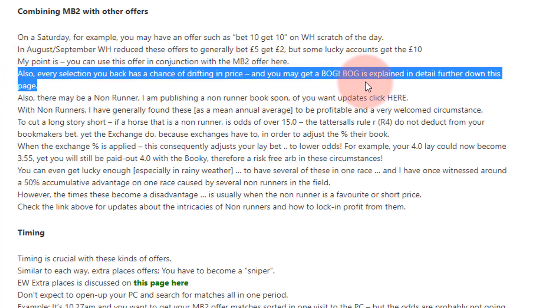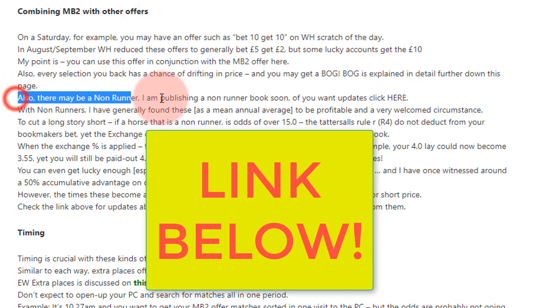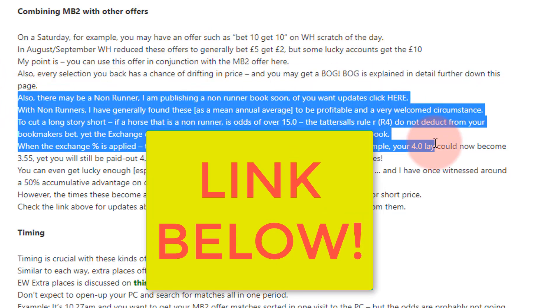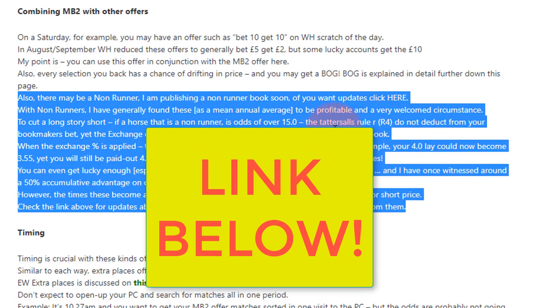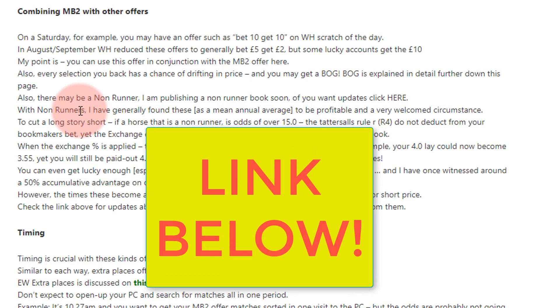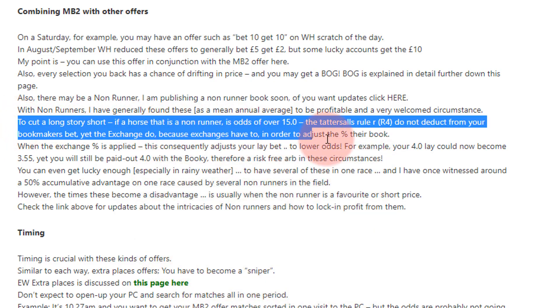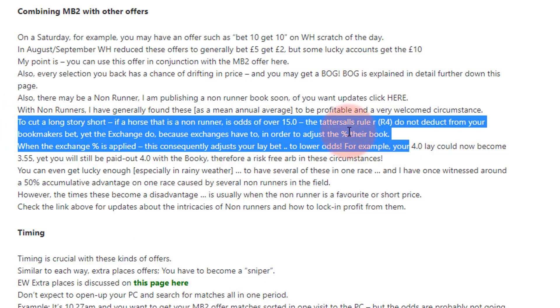Every selection you back has a chance of drifting in price — you may get a BOG. You may also get a non-runner. On non-runners: if a horse is a non-runner and it's at odds above 15.0, the Tote's Rule 4 won't deduct from the bookmaker, yet the exchange does deduct. I'm publishing a book about this soon.